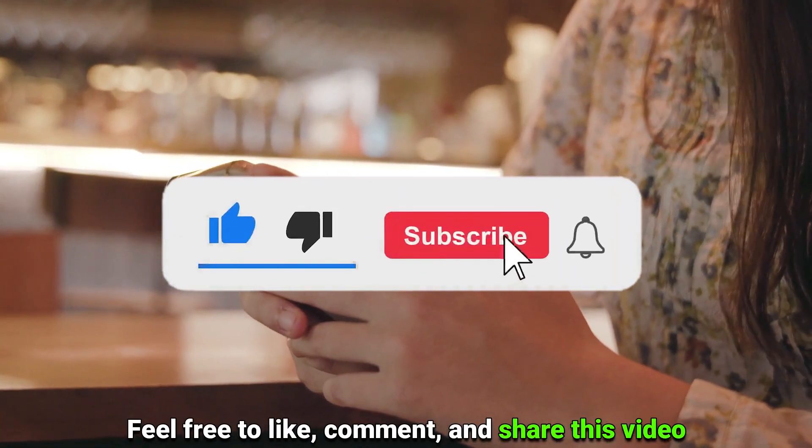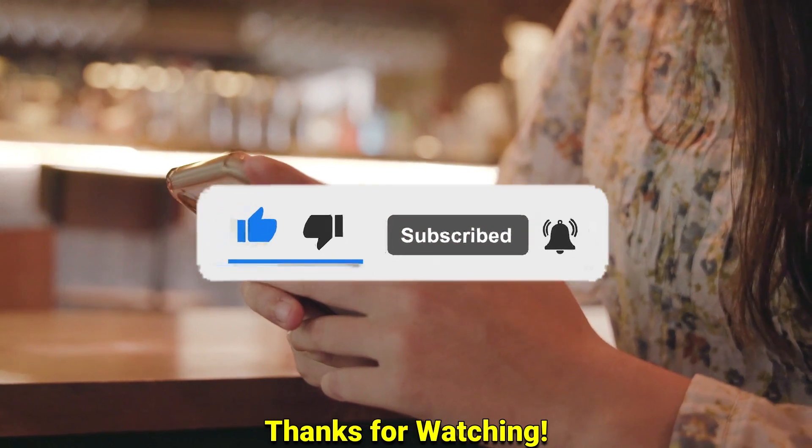Feel free to like, comment, and share the video. Thanks for watching.